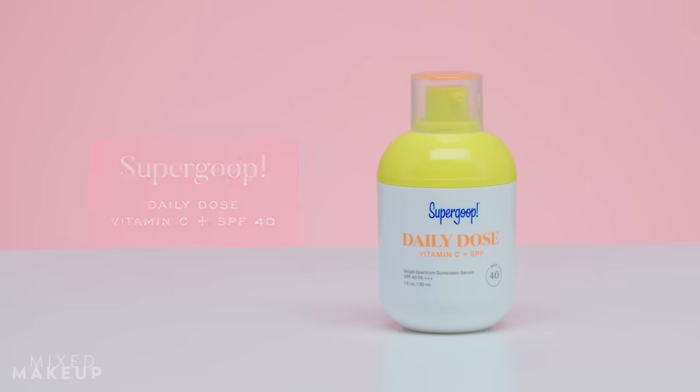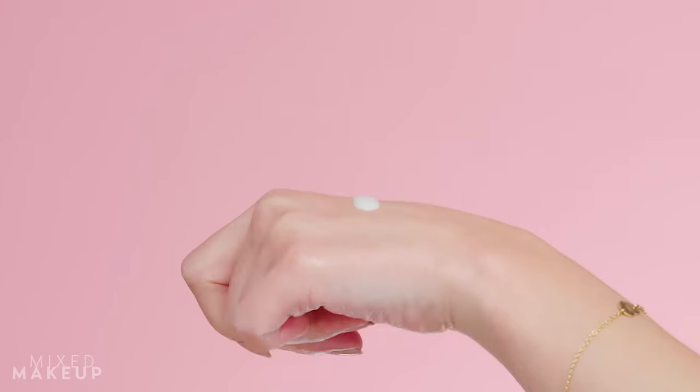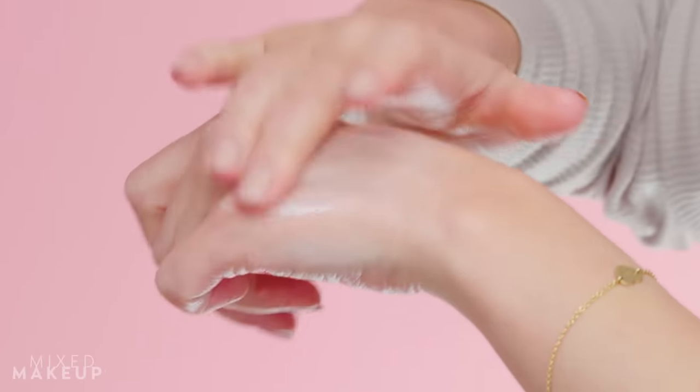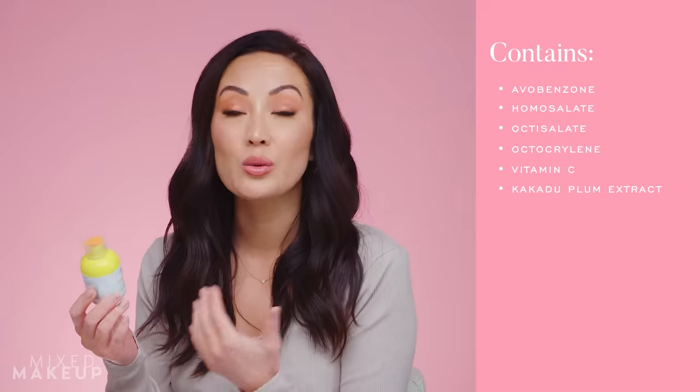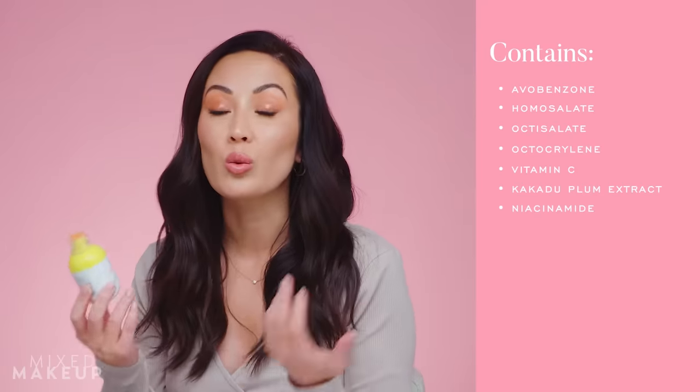The last one I really enjoy is from Supergoop — their Daily Dose Vitamin C Plus SPF. This is SPF 40, all chemical filters. Chemical filters tend to look better and feel better — they're more elegant to use on your skin. It has a nice light serum texture and it's not ultra dewy, so you won't look like a disco ball. Like the Elta MD sunscreen, I really like when sunscreens have vitamin C built in because it's a great antioxidant paired with sunscreen. The vitamin C in this is specifically 3-O ethyl ascorbic acid, a vitamin C derivative — a really nice one.